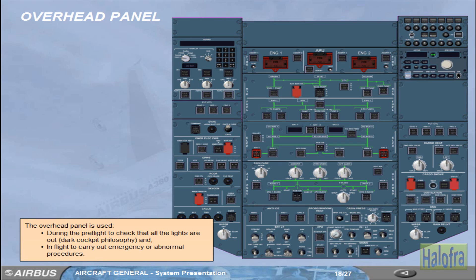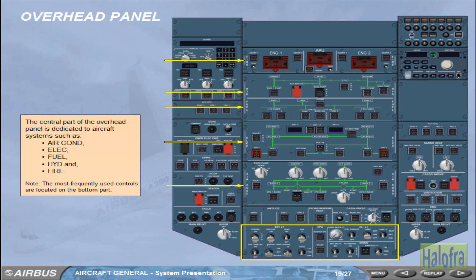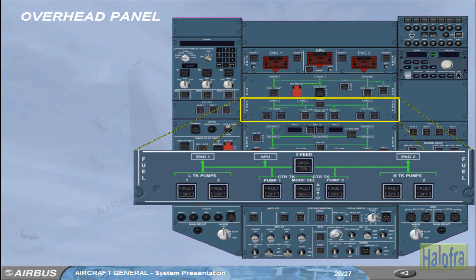The overhead panel is used during pre-flight to check that all the lights are out — the dark cockpit philosophy — and in flight to carry out emergency or abnormal procedures. The central part of the overhead panel is dedicated to aircraft systems such as air conditioning, electrical, fuel, hydraulic, and fire. The most frequently used controls are located on the bottom part. For example, on the fuel panel, the left and right sides show the system name, with a schematic diagram for each system. All push-button switches are in lights-out configuration.